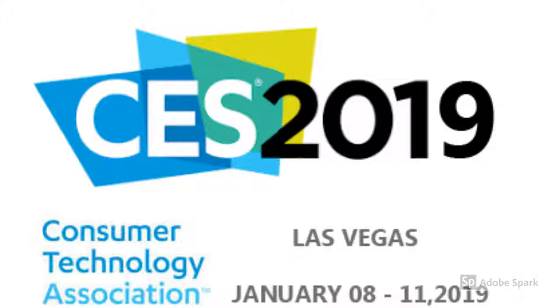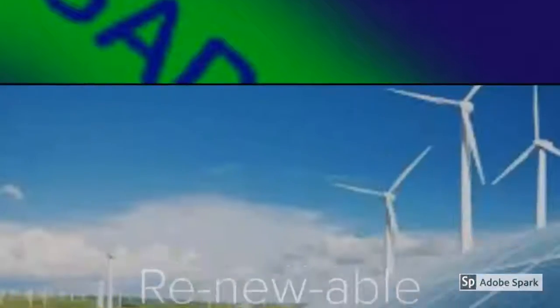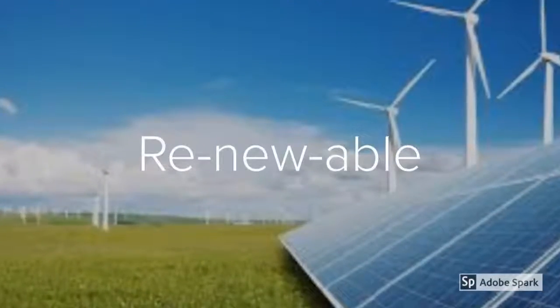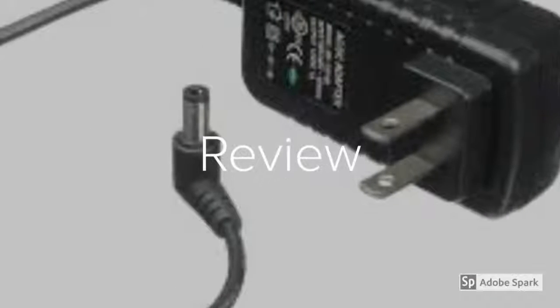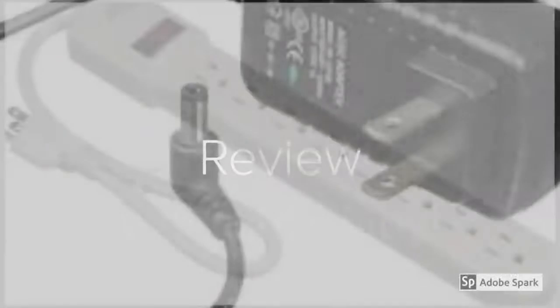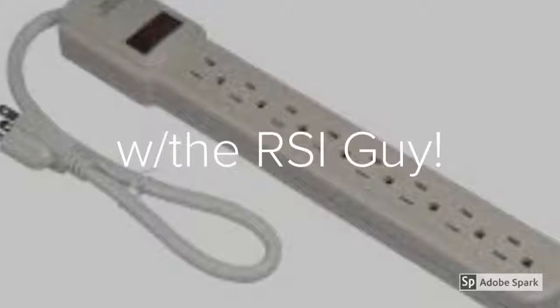CES 2019, Las Vegas baby! It's the Renewable and Rechargeable Review with the RSI Guy.